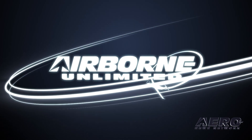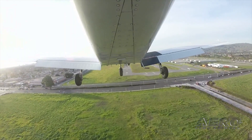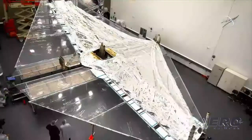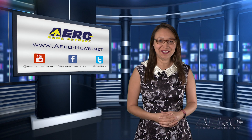Coming up on today's episode of Airborne Unlimited: Rotax reveals 24-volt option for 915IS. Also, Santa Clara County Airport safety issues get FAA scrutiny. And finally, James Webb Space Telescope is on its way to discovery. Thank you for joining us. I'm your host, Kimberly Kay.